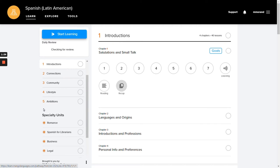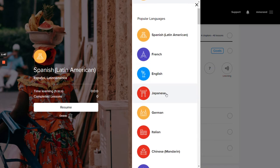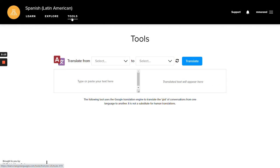If you're logging in for the first time you'll have to set up an account using an email address. Once you have your account set up and a language chosen, it will look like this. I went ahead and chose Spanish, but you can click at the top to change and browse all the other languages we offer. There are three main functions: the Learn function, which walks you through the lessons; the Explore feature, which has videos and movies to immerse you in the language; and the Tools function, which includes a great translate feature.